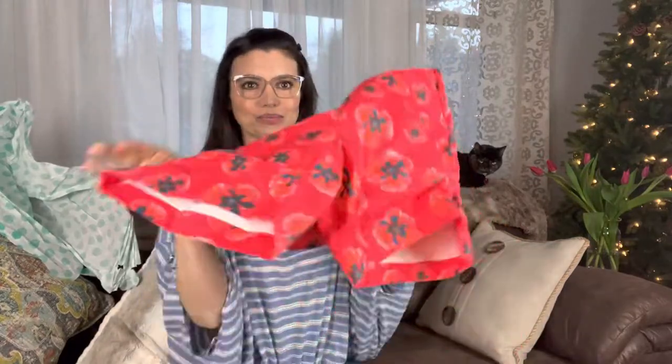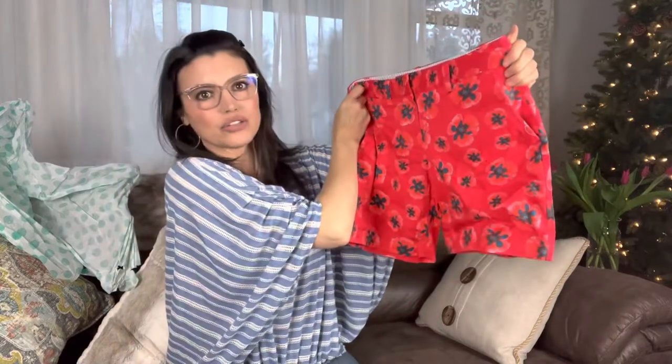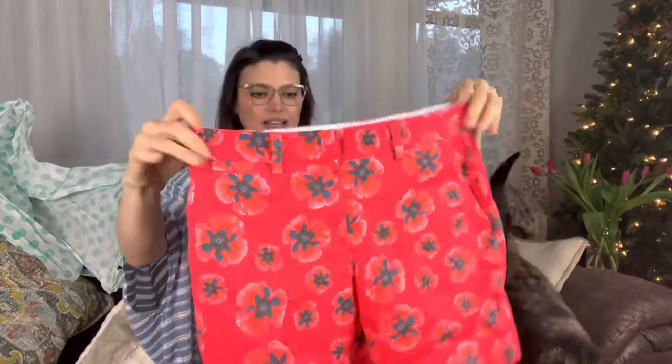Oh my gosh, you guys. Let's open it. I have to get myself in a good spot with this box — it's bigger than me. Holy cow. Let's pick up something red. Oh! Red shorts. These are super fun. I like shorts because it is getting warm here — perfect timing. Land's End, Size 6 Petite. I like those. Number one — super practical.